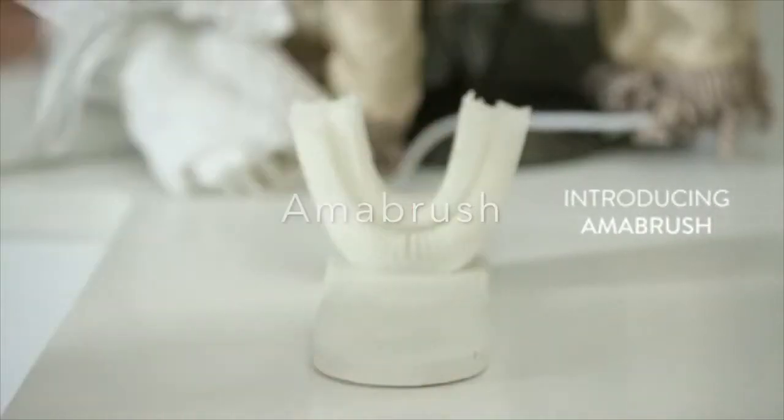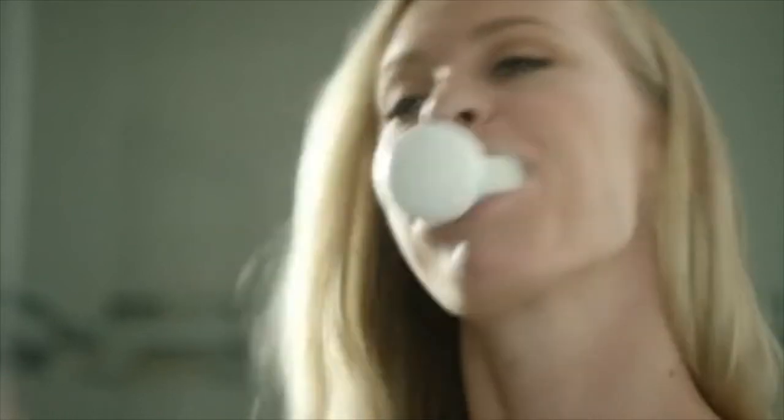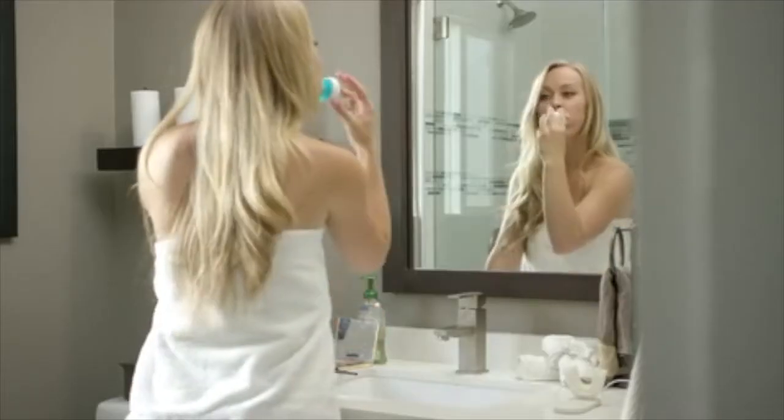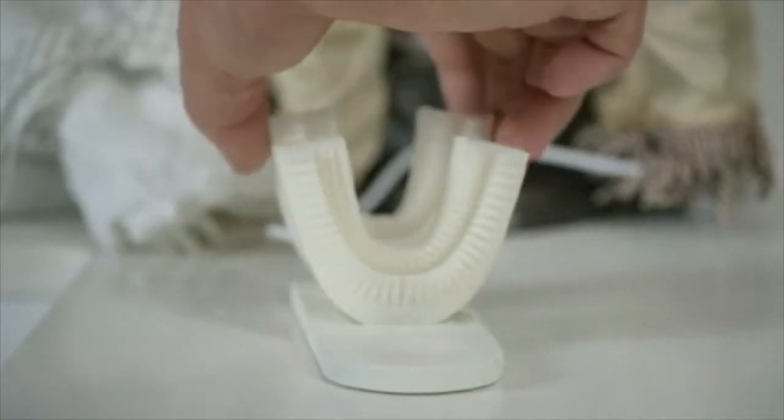Introducing Armabrush, a revolutionary new toothbrush that brushes your teeth automatically in just 10 seconds. Armabrush was designed to make your teeth brushing experience more efficient. It's super easy to handle. The magnetic connection between the mouth and handpiece allows you to easily swap mouthpieces between different family members.